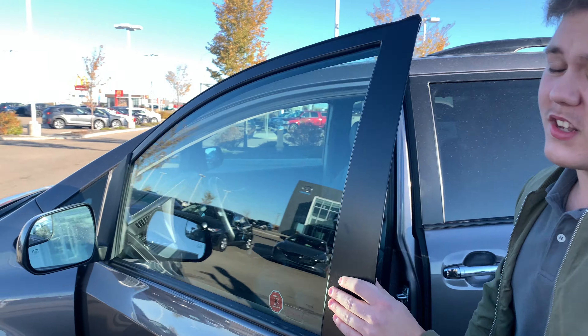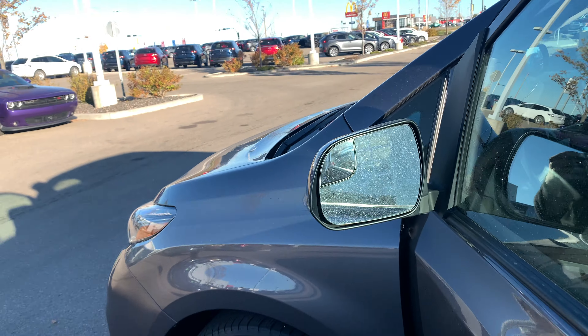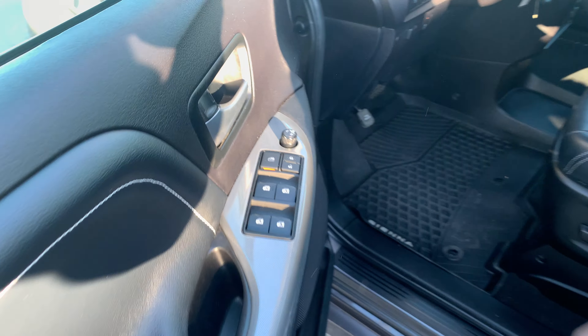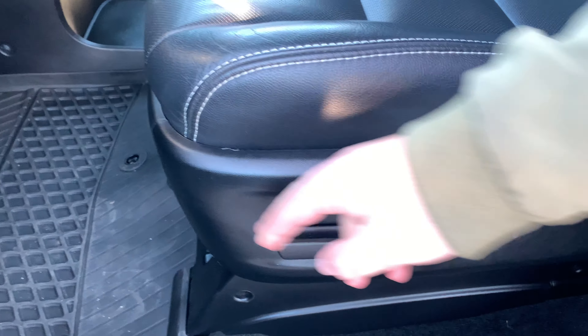Open up the door and you will notice on the mirror you will get your heated mirrors — really nice in the winter, crossing mirrors as well. You'll get power mirrors, power locks, and power windows. You'll get your powered seats right here too, and these are heated seats as well.